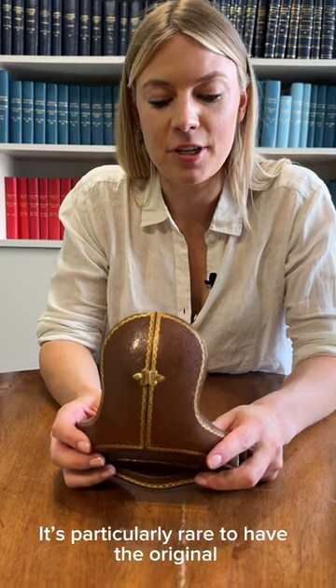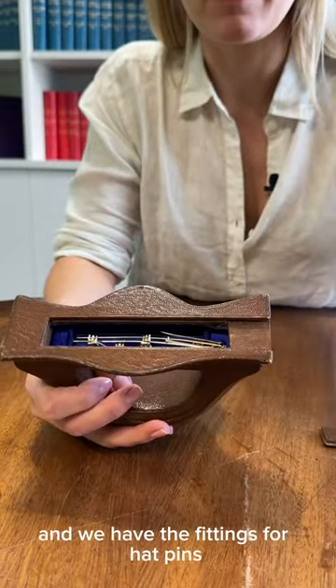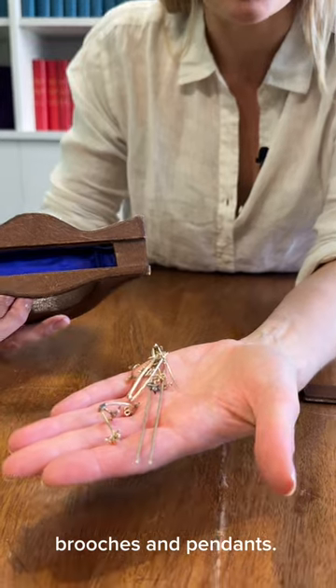It's particularly rare to have the original surviving case, and if we turn it upside down we get a little surprise underneath — we have the fittings for hat pins, brooches, and pendants.